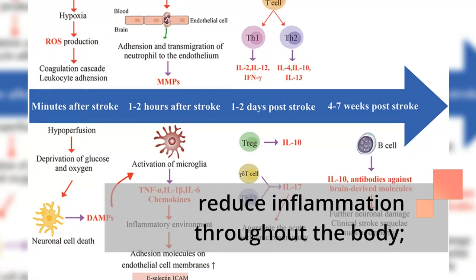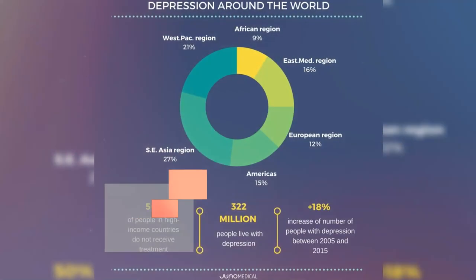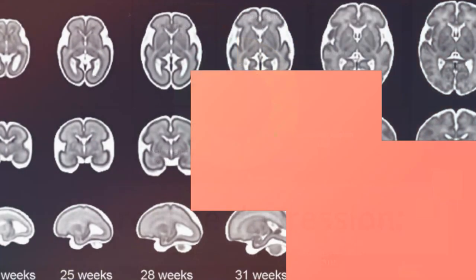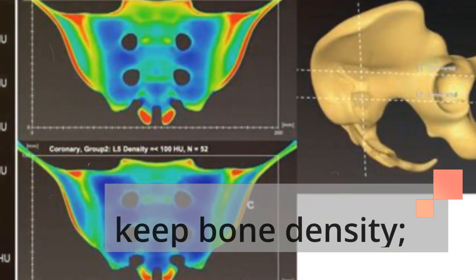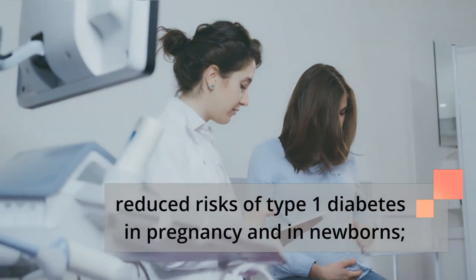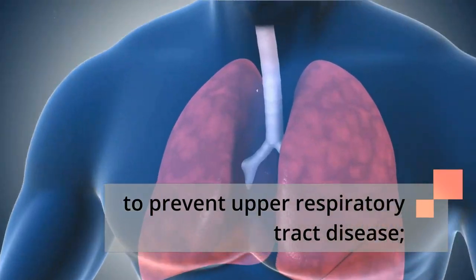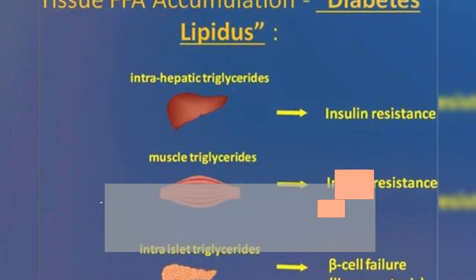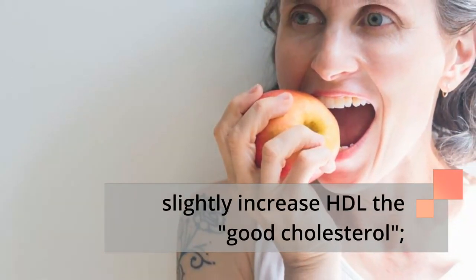Cod liver oil can help reduce inflammation throughout the body, reduce pain associated with arthritis, reduce depression, promote fetal health and brain functioning, keep bone density, reduce risks of type 1 diabetes in pregnancy and in newborns, support a healthy immune system to prevent upper respiratory tract disease, lower triglycerides in the blood, lower blood pressure slightly, and increase HDL, the good cholesterol.